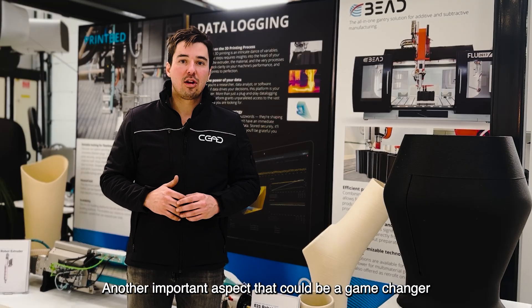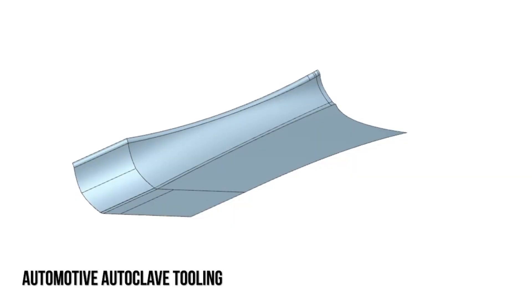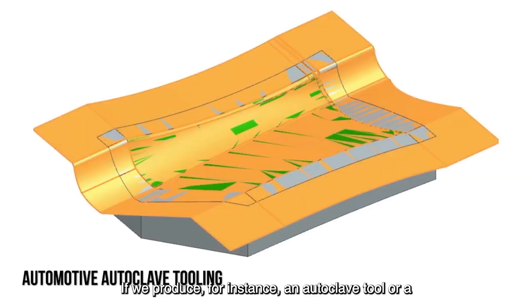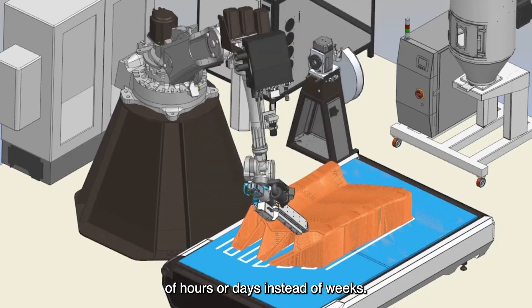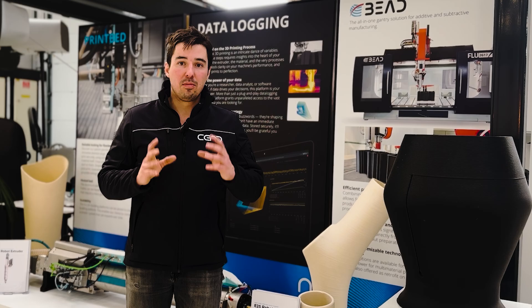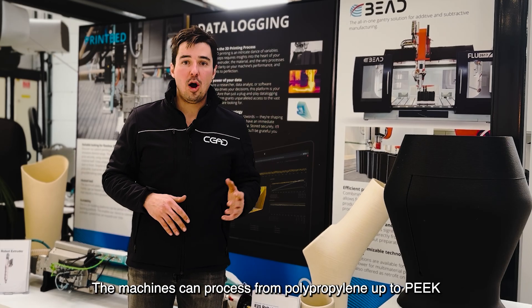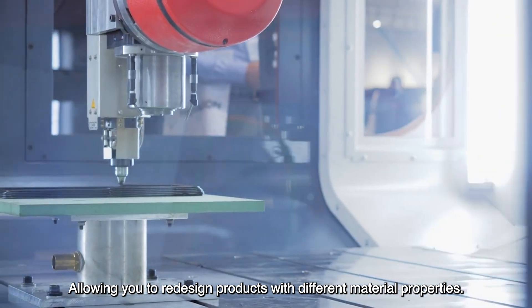Another important aspect that could be a game changer for your company is time to market. If we produce, for instance, an autoclave tool or a hand lay-up tool, we can make it in a matter of hours or days instead of weeks. Furthermore, material availability — the machines can process from polypropylene up to PEEK, allowing you to redesign your products with different material properties.